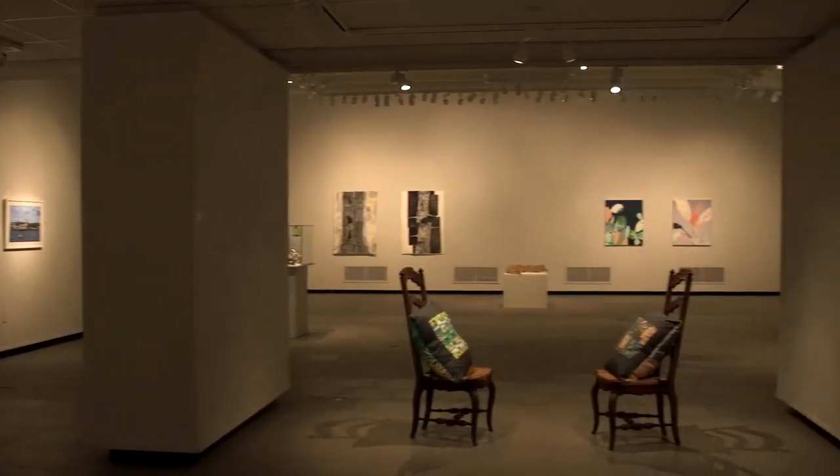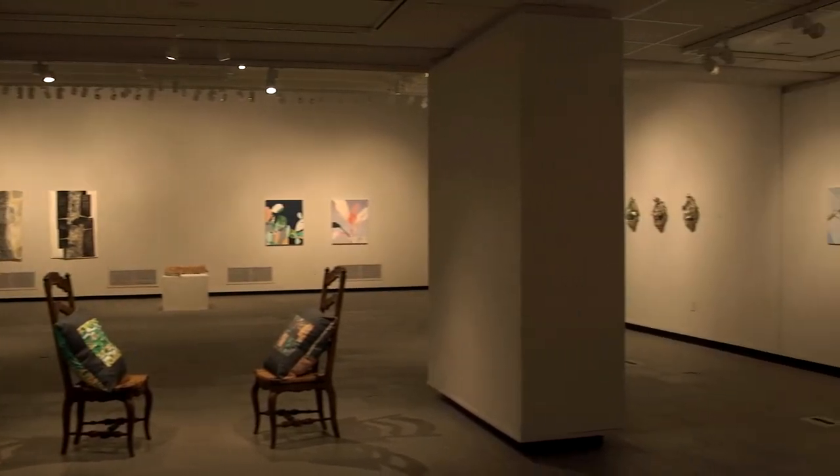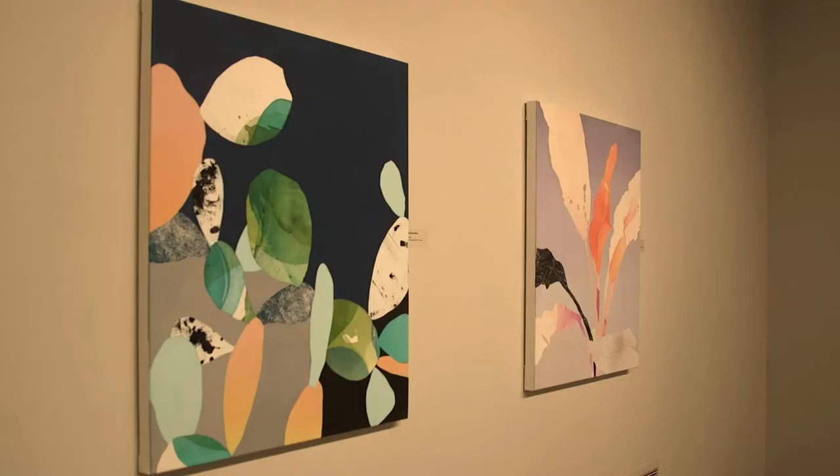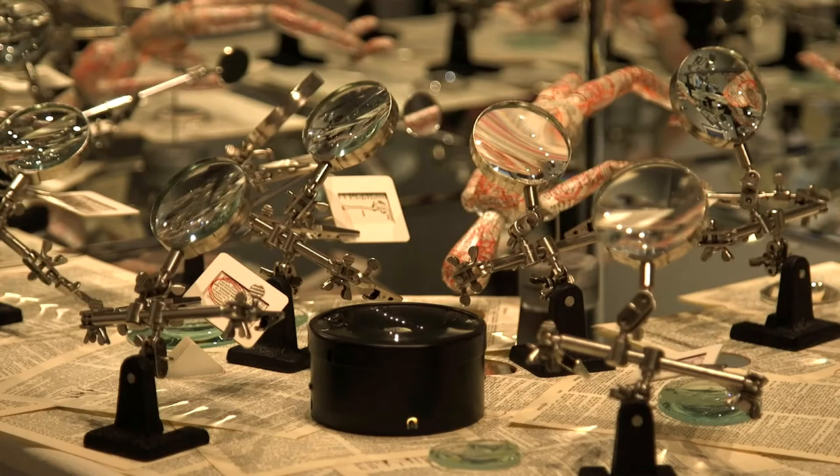It's actually exciting because this is the first time these paintings have been out of my studio. This is a brand new series that I've never shown before. I always try to do that at the faculty shows — have brand new work that has never been shown anywhere else. I generally also try to take some type of risk or do something new, because I think it's in line with what I'm trying to teach in my classes: to keep pushing things, to not be comfortable, to try new things, and to put it out there and see how it's received. I kind of try to walk that talk for the faculty show.